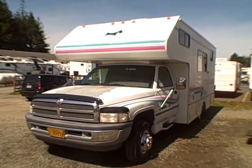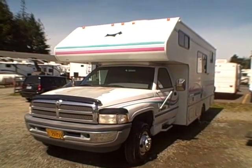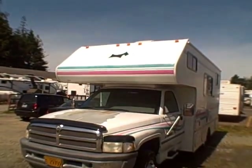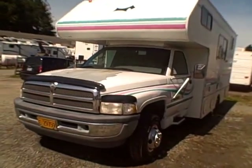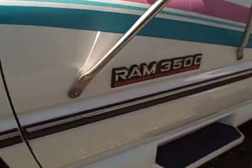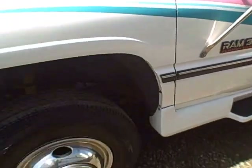Hi, this is Bob with Gibbs RV, and today we're looking at a 1995 Class C motorhome. It's a Highlander by Scotty, and you can see the little Scottie dog up on top. The real unique thing about this is it's on a Dodge Ram 3500 chassis with Cummins Turbo Diesel — that's right, only one I've ever ran across.